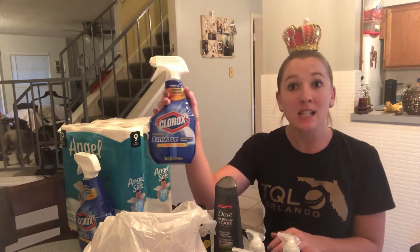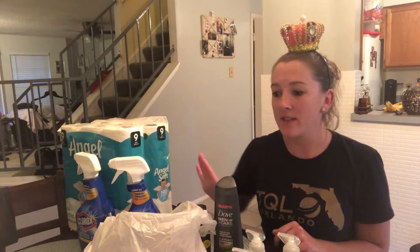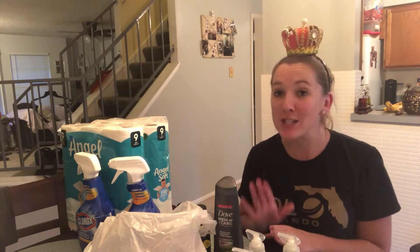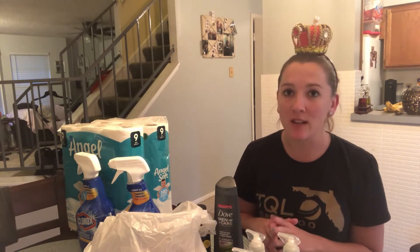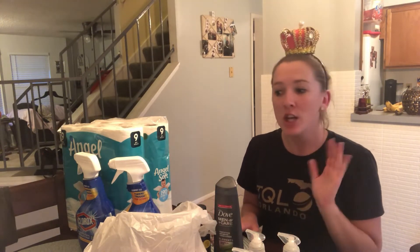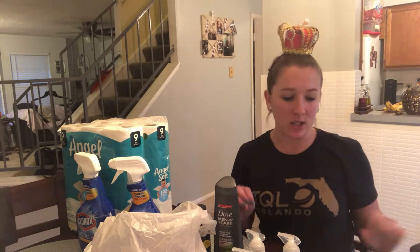There are a ton of great deals at Walgreens this week, especially on some cleaning materials, since we usually don't get too many good deals or coupons on cleaning supplies. There are also a couple of freebies along the way, so stay tuned till the end of the video. There were a few issues during checkout, so I'll go over all of that and what they wound up doing at the end. Let's dive into the deals.